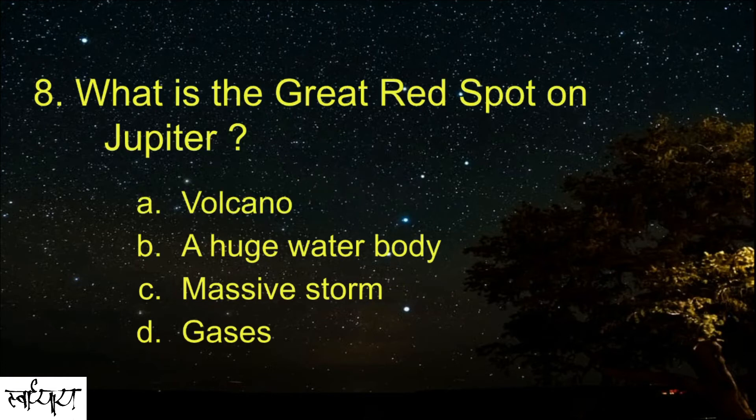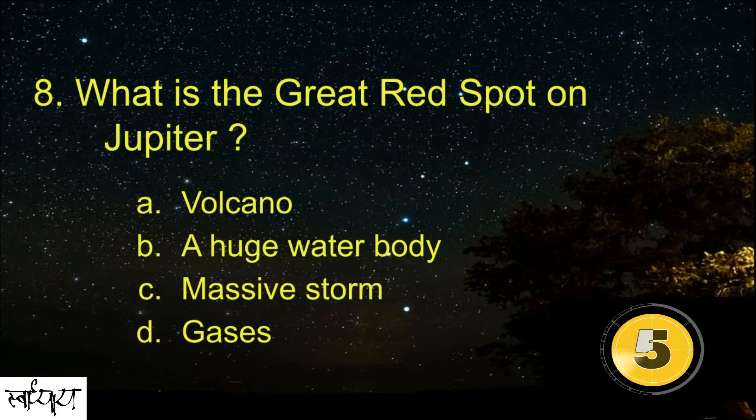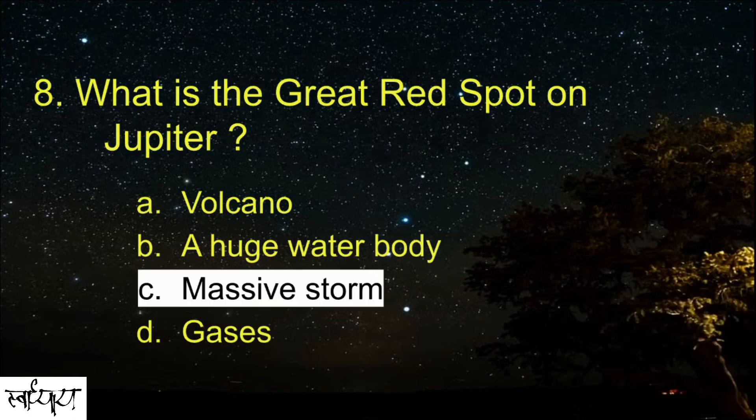What is the Great Red Spot on Jupiter? It's a massive storm.